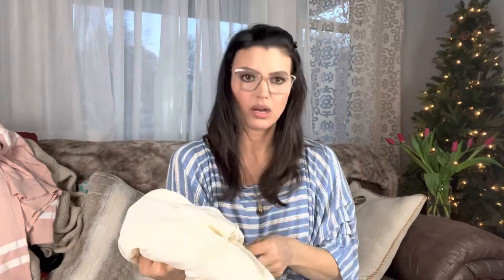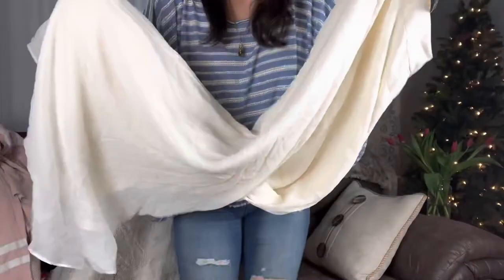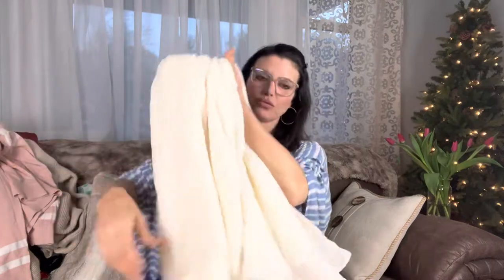Something big and white. Brand new with tags — $595! It's a Theory size two, absolutely gorgeous white skirt, you guys. Oh! OMG! This is so beautiful. It's ivory. It's a size two, but it's beautiful and it has tags. Someone is going to love this. Oh my gosh, this is really great!